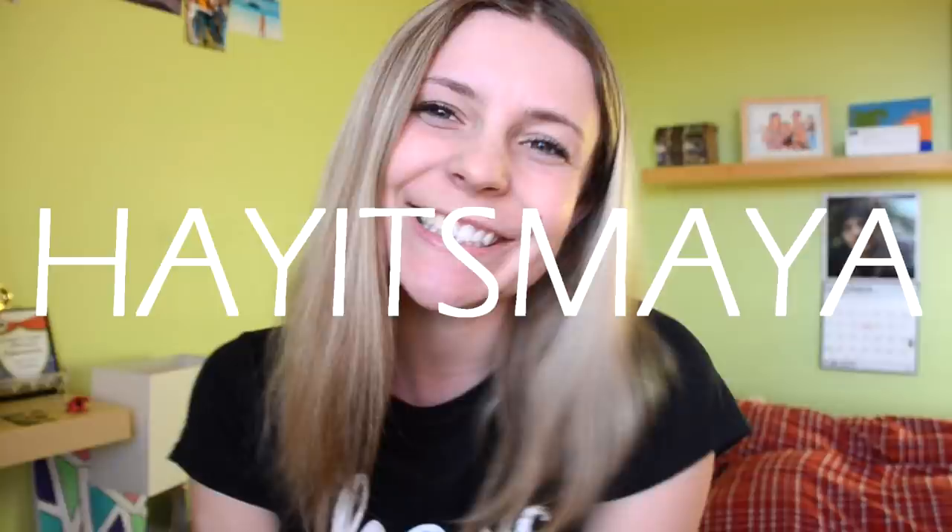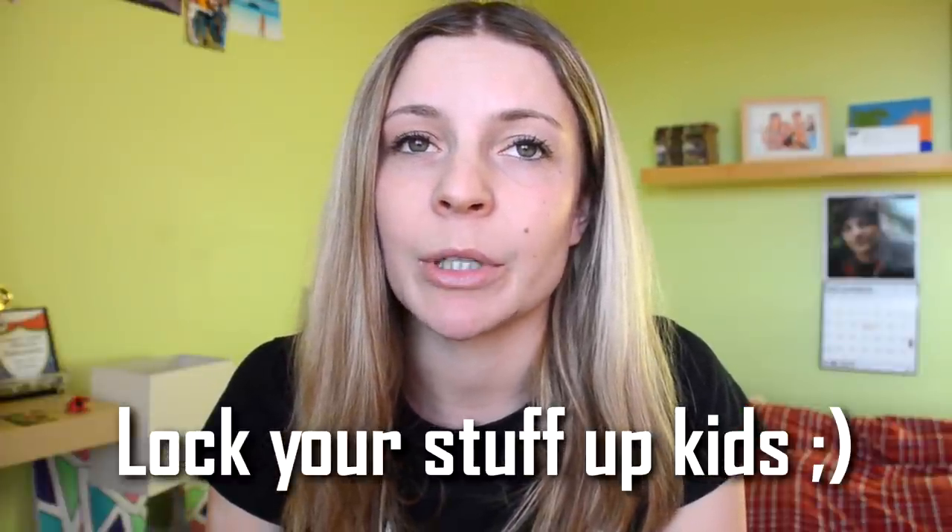Hey guys, it's me Maya and I am in my sister's room because the lighting is fabulous. Today I am doing a haul — I haven't filmed one in so long because I'm so broke. But I have a pretty big haul because most of my tack got stolen, long story, so I had to get a decent amount of new tack.